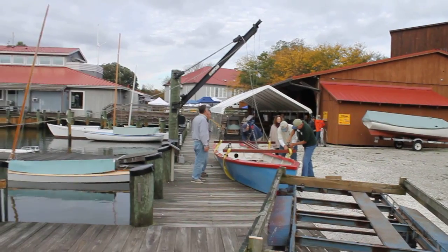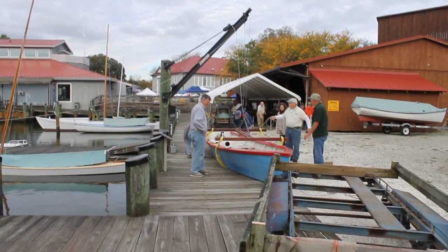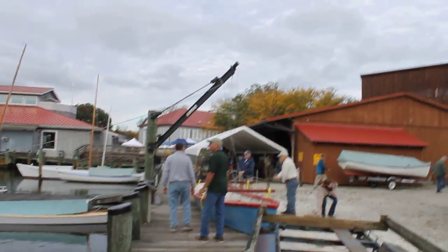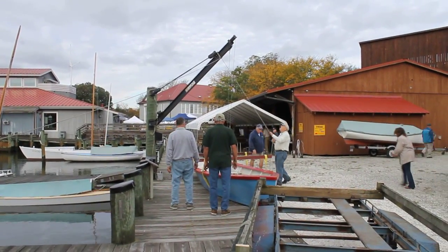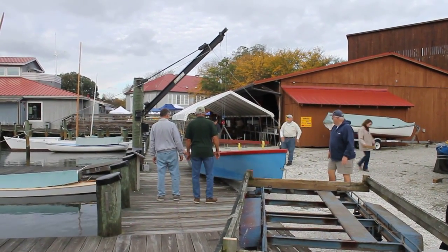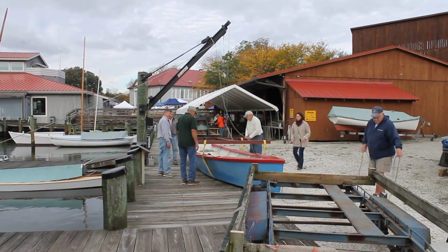With each new boat that they lift, they have to determine where the balance points are, and you'll probably see that in just a few seconds. Looks like it's darn heavy. Oh yeah, the turn is really heavy.